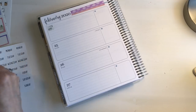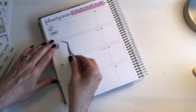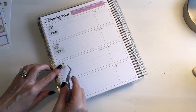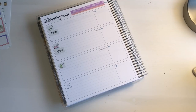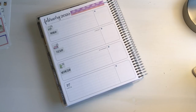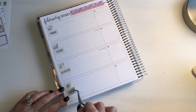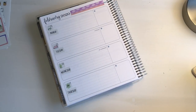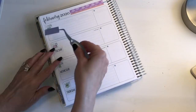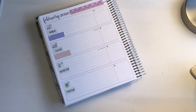To start off, I'm applying the date covers and the days of the week with my EK Tools craft tweezers — these make the application of stickers so much easier. Under the day of the week I use a quarter box sticker to record my meal plan for that day. These stickers are repositionable, which is great if you change your mind a lot like I do — you can easily peel them up and move them to a different day.